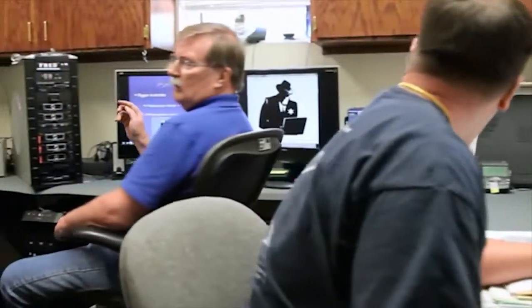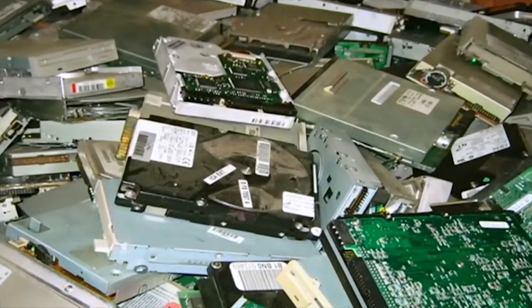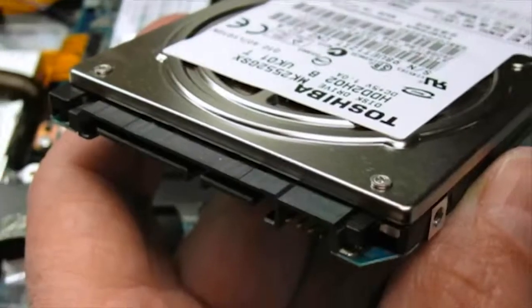This is our computer forensics lab. In here we have three forensic workstations that we examine digital evidence on. Digital evidence could be the hard drive from a desktop computer or laptop, memory card from a cell phone, camera memory cards, cameras, thumb drives, loose hard drives.